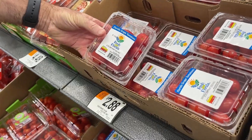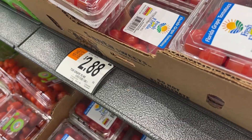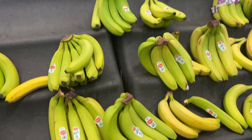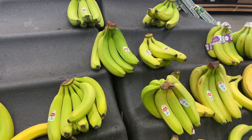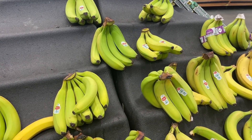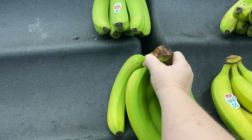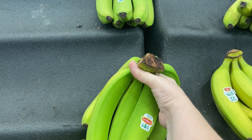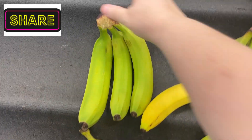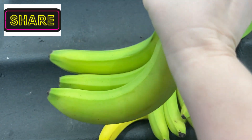We're getting a pint for $2.88. We also have some bananas here — they're 63 cents per pound. You can grab a whole bunch at once, or you can just break off a few. There was a three-pack already there, so I don't have to break any off.